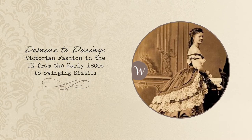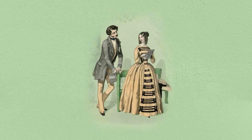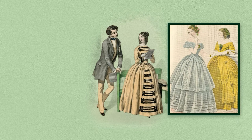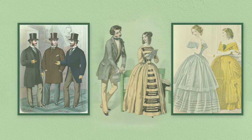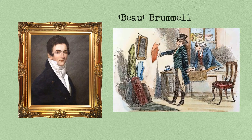Demure to daring — Victorian fashion in the UK from the early 1800s to the swinging 60s. At the onset, Victorian fashion for both ladies and gentlemen was all about weaving conservative standards of morality into the style of clothing. While women would don stiff, back-breaking bodices with skirts laid over multiple layers of starched petticoats, men would be seen in short lounge jackets and wide-legged trousers. It was roughly around this time that Beau Brummell introduced tailored and fitted suits to men's clothing.